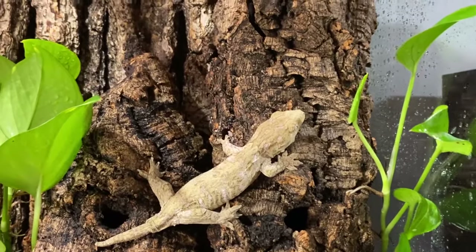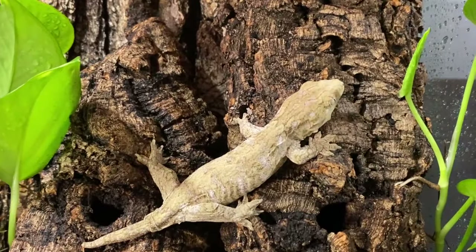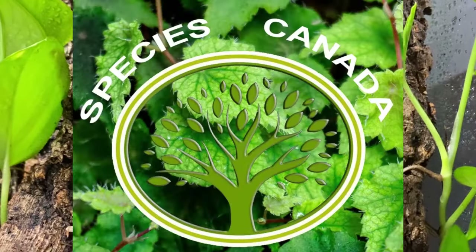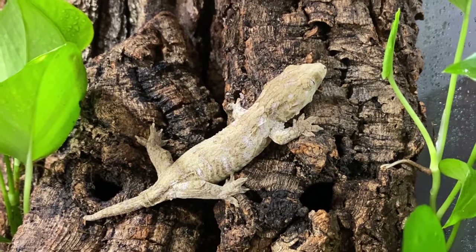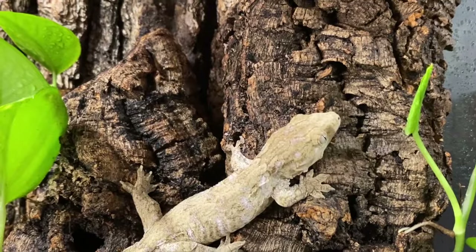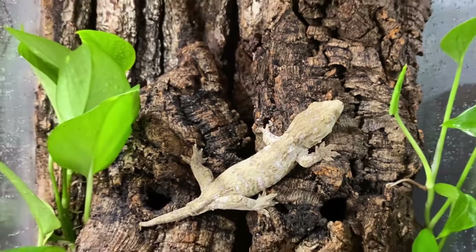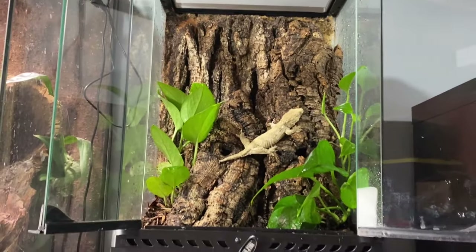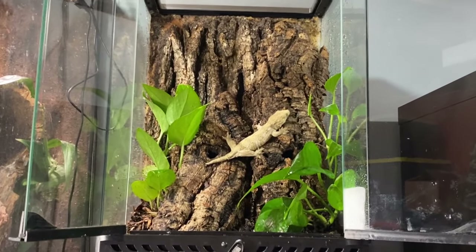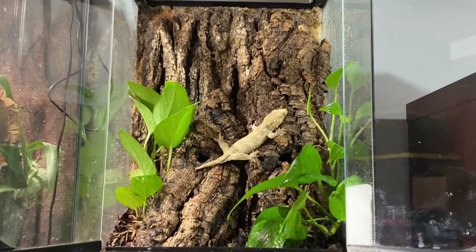This beautiful little boy came to us from my dear friends over at Species Canada — Cheyenne and Ivan — and they actually produce a lot of incredible animals such as these. We're going to let Norbert settle into his brand new home. We hope you guys enjoyed today's video — give us a like, leave us a comment, and we'll see you next time.